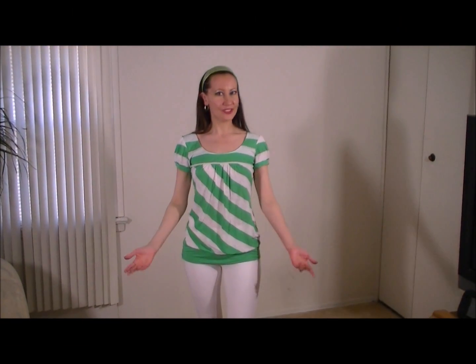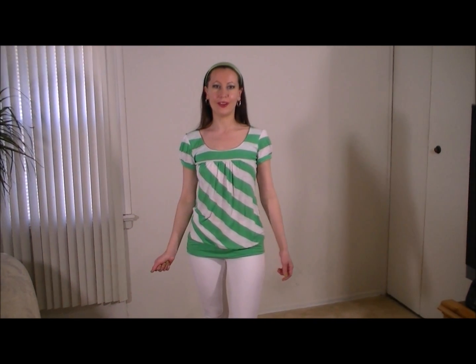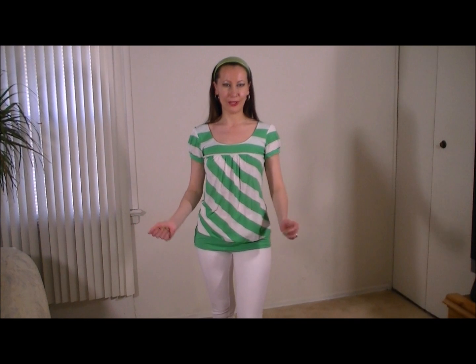Hello everyone, welcome to Elena's. St. Patrick's Day is coming soon and I decided to do a bonus video for you guys to give you an idea what to wear.